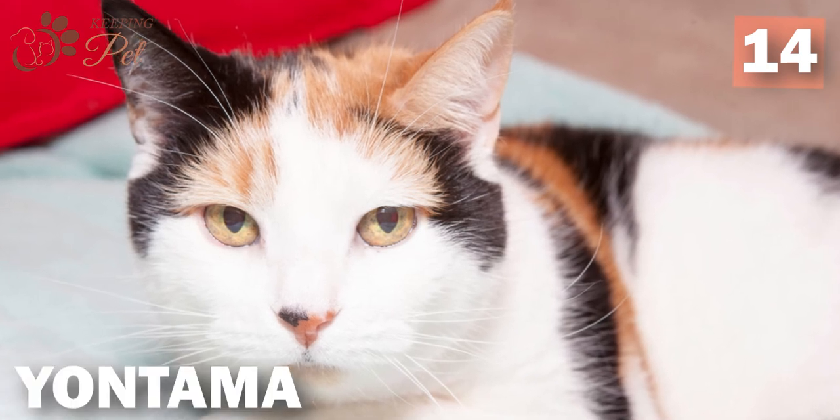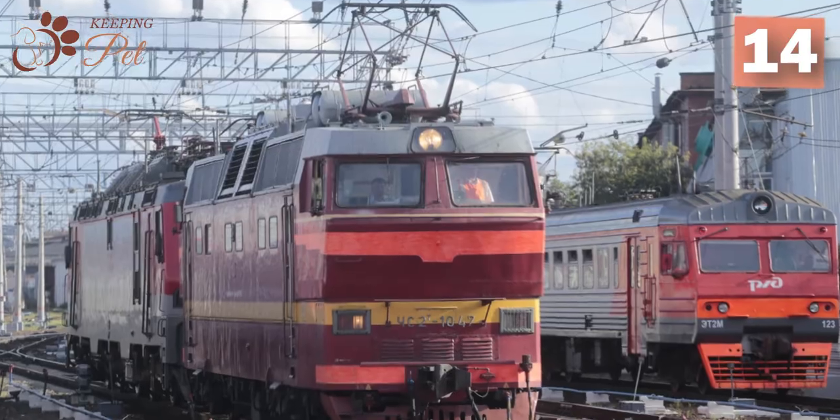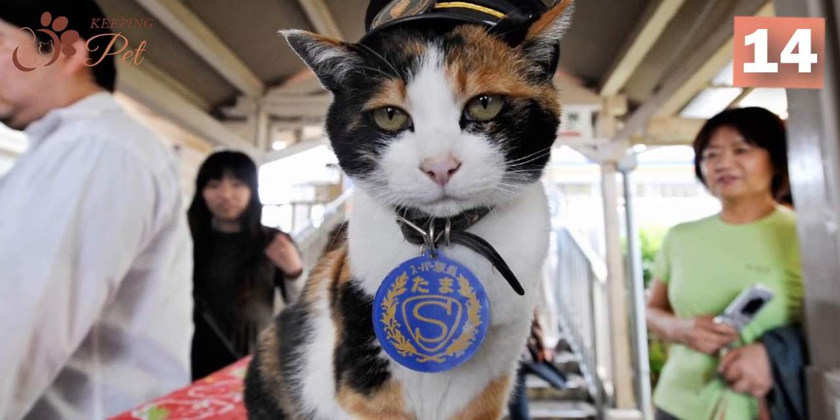A calico cat named Tama is playing the role of station master at the Kishigawa railway line in Japan's Wakayama Prefecture. The calico cat was made station master as it helped save this railway line with its sweet nature and photogenic features.